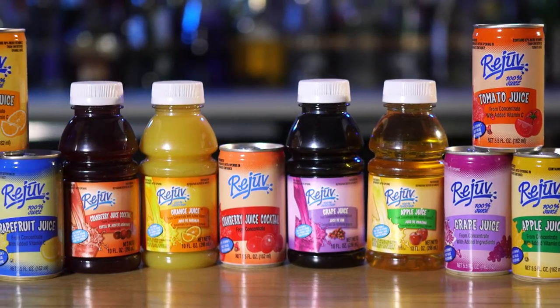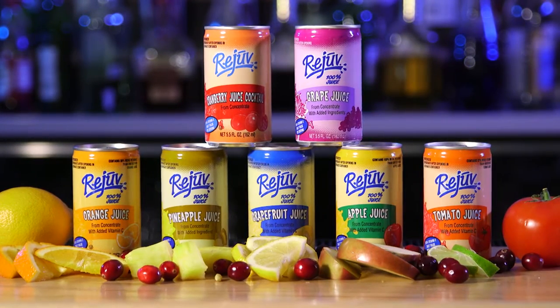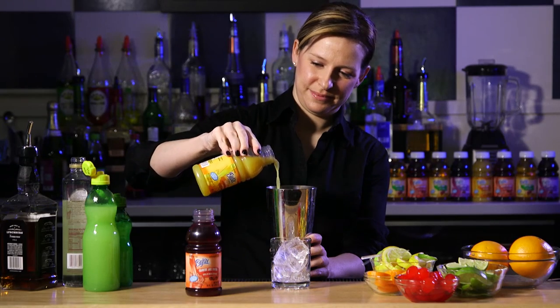Is your client short on storage or display space? The Rejuve 10-ounce bottles and 5.5-ounce aluminum cans are a perfect solution for smaller spaces, events, and venues. Ordering the smaller Rejuve containers in all of our popular flavors helps workflow by simplifying ordering.